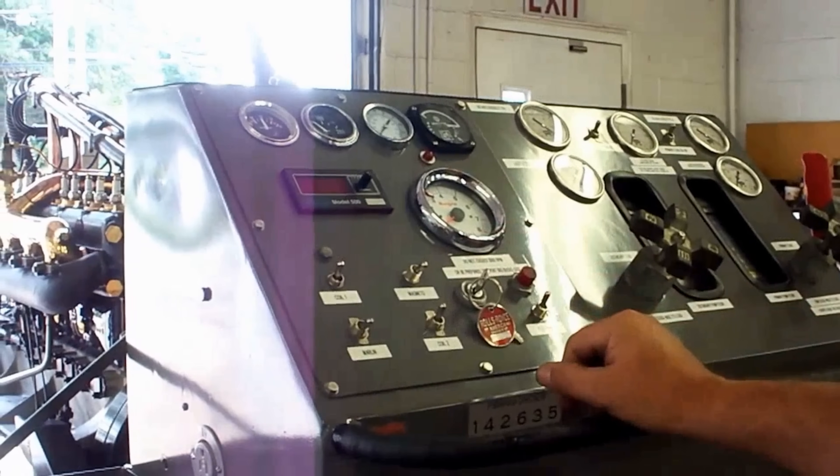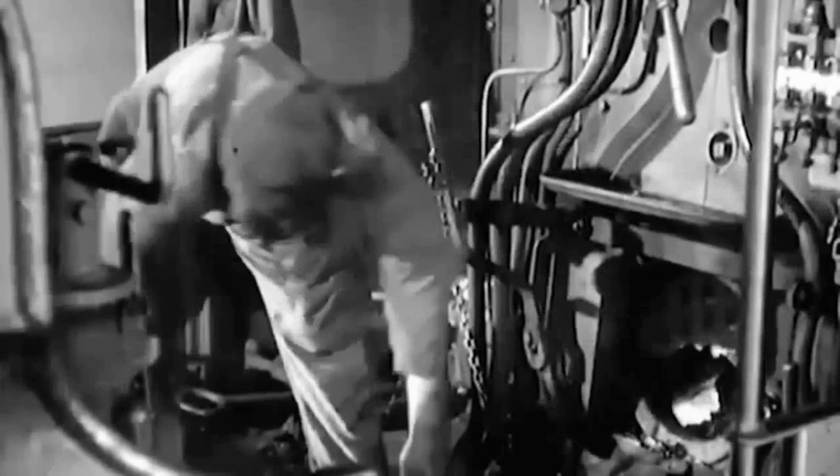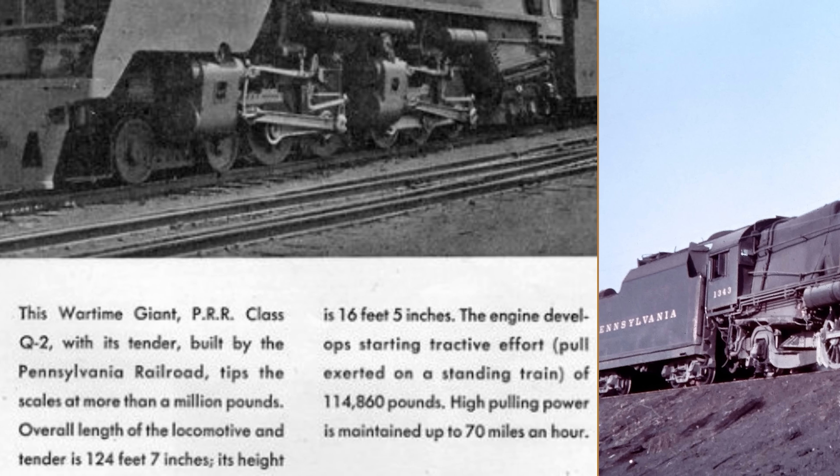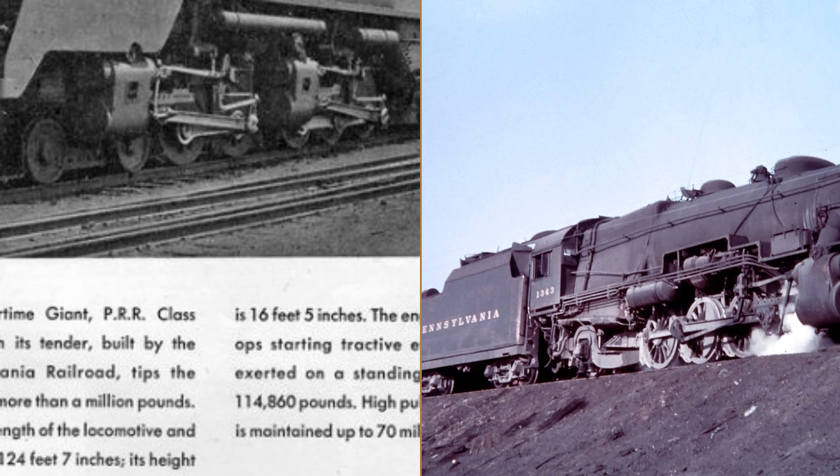The dynamometer does not lie about these things. When you are measuring how much mechanical power those cylinders can produce from burning coal, the instruments tell you exactly what you are getting, regardless of what the marketing department wants to claim.